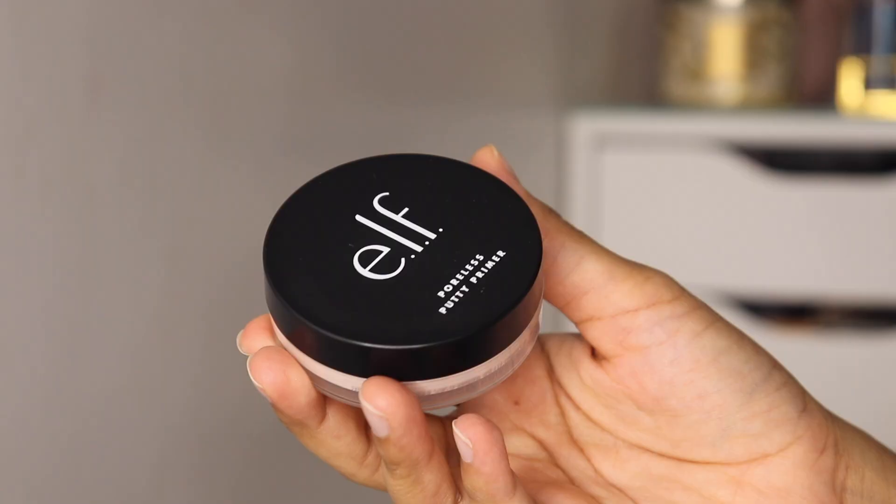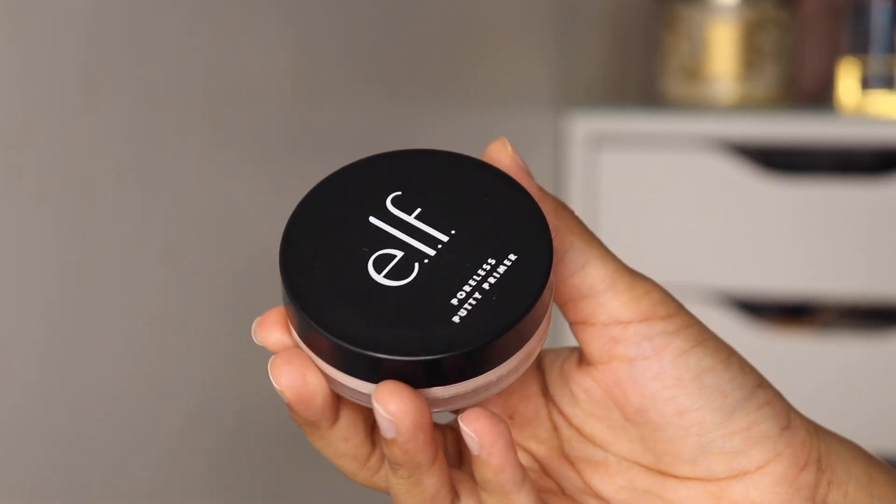So the first product is from ELF — it's their Poreless Putty Primer. It's not a new product by any means but I recently tried it and I really loved it. Earlier I had purchased their Luminous Putty Primer and I thought that's something I would really like, but ever since I've started using the Poreless Putty Primer I have been only using this one. I can't really tell if it blurs or fills pores, but it definitely gives a very smooth canvas and it feels very hydrating and moisturizing on the skin.